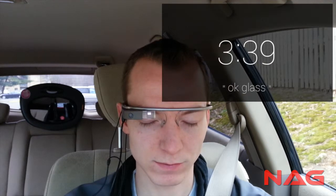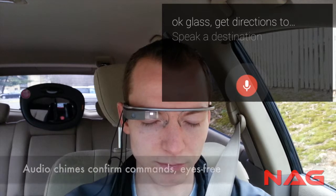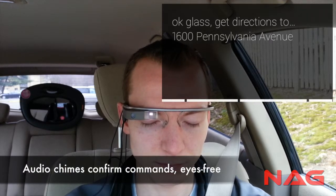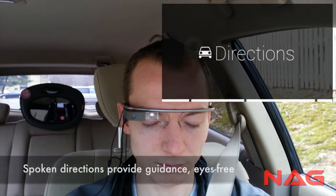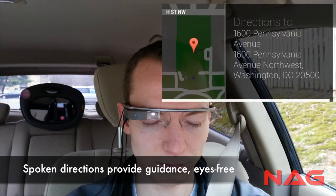Okay Glass, get directions. 1600 Pennsylvania Avenue. Head northwest on Wickersham Way toward Random Run Lane.